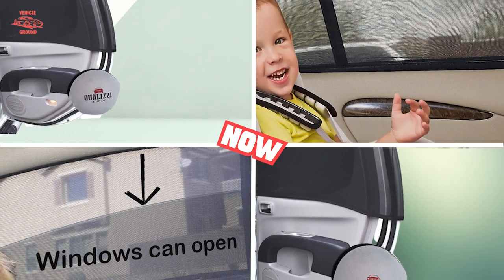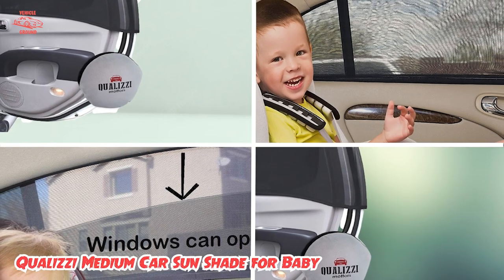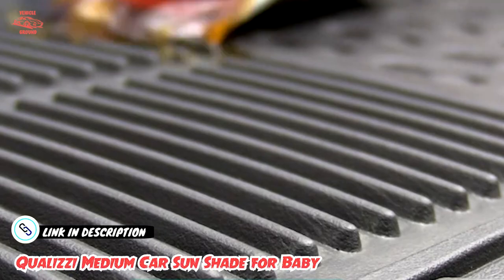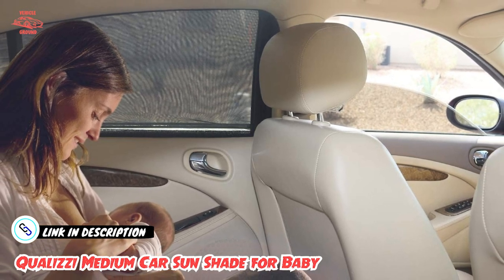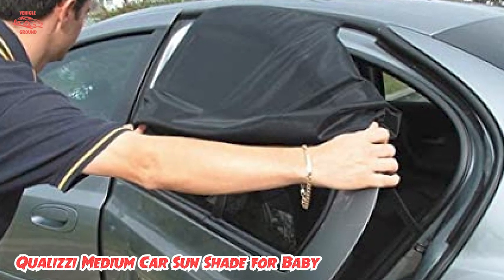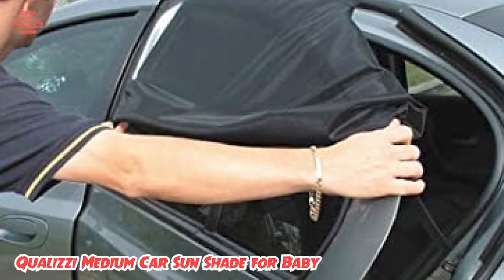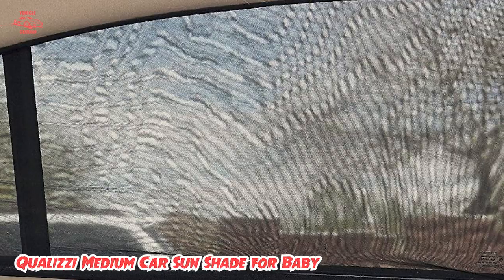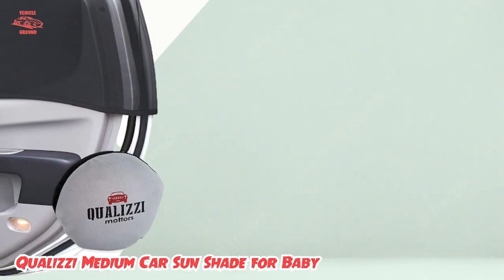At number 4 we have the Quality Medium Car Sun Shade. These sock-style car sun shades come in 11 different sizes and shapes, including ones for small contoured windows as well as large trucks. The company recommends measuring your windows and contacting the brand directly before ordering to ensure you get the correct size, and will send free replacements if your shades don't fit initially. We also appreciate that they come with a storage bag. One thing to keep in mind: the brand recommends that you remove the shades on rainy days, a step not required by some other brands.